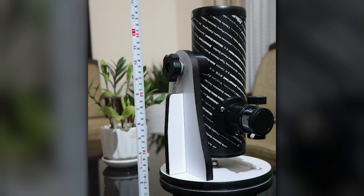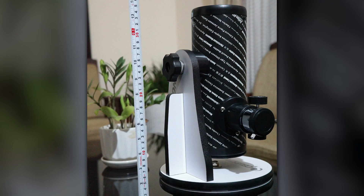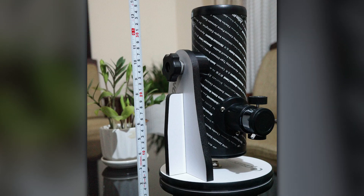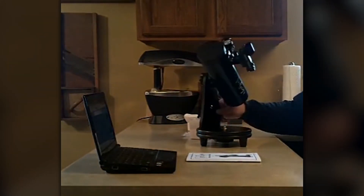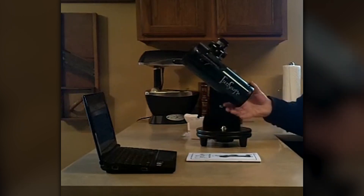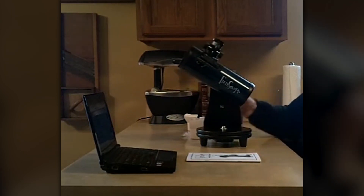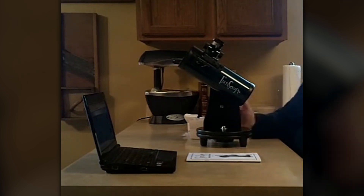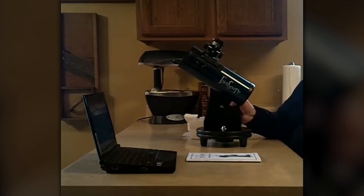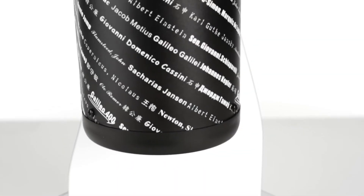Here's a cool bonus: the telescope's tube is wrapped in a custom moon map. This handy feature helps you identify and locate some of the moon's most famous features, like the Tycho Crater, which is easily recognizable, and the Sea of Tranquility, where astronauts first set foot on the lunar surface. With this scope, you won't just be looking at the moon — you'll be exploring it.